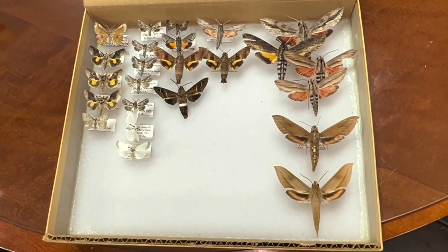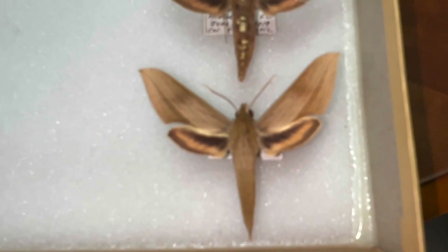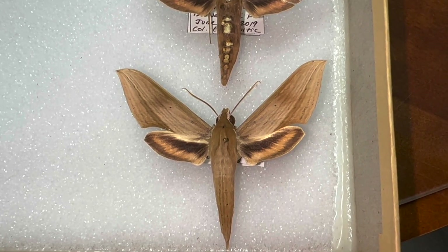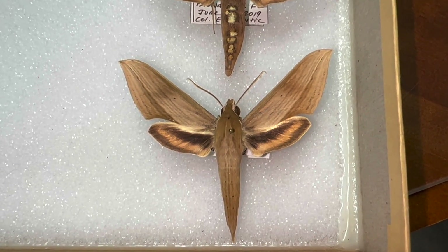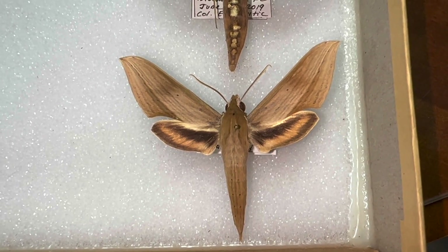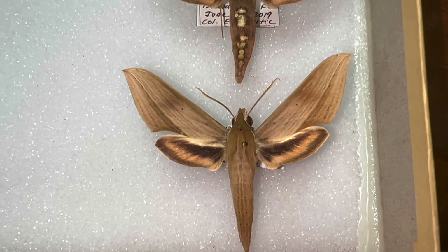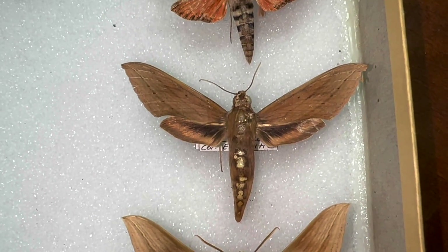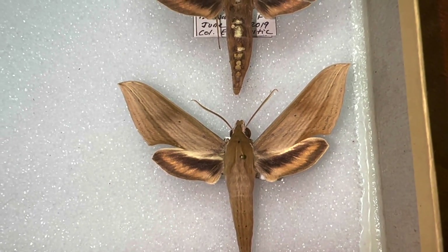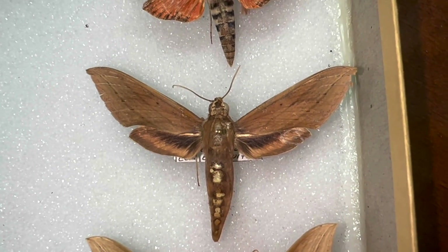Florida is this little peninsula that sticks out in the middle of the water, right in the middle of Central America and the Caribbean islands, and all those tropical species find their way to the Floridian peninsula every now and then. We'll get them either temporarily established where we can find them, or sometimes they permanently establish — and that happens from time to time as well.